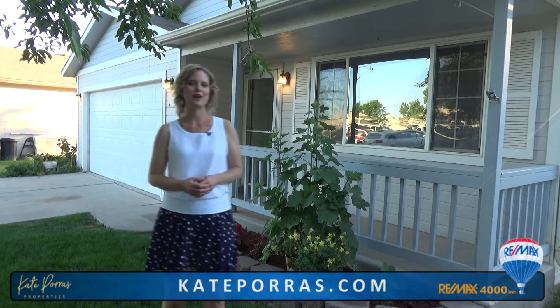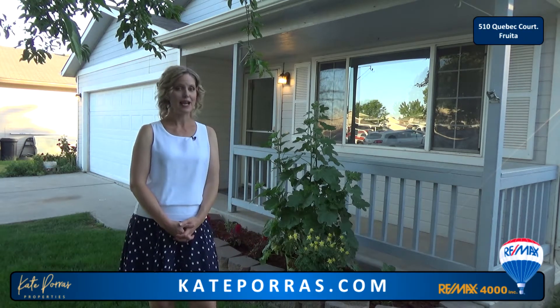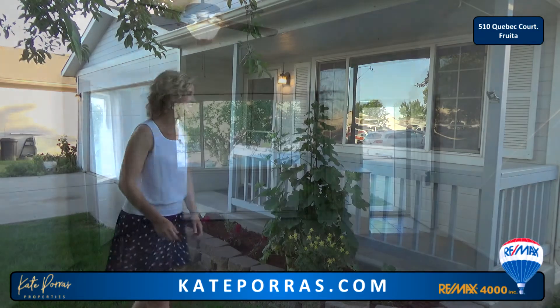Hi, I'm Kate Porce with RE-MAX 4000 and welcome to 510 Quebec Court. This is a cute house in the Maple Grove subdivision of Fruita. It has three bedrooms, two bathrooms, and a two-car garage. Let's take a look inside.